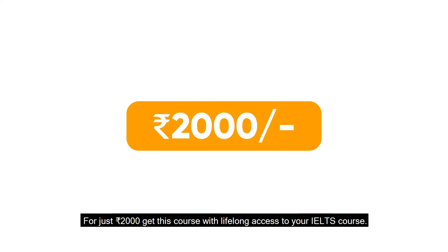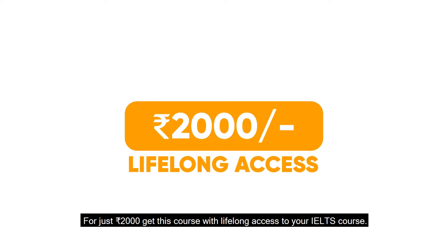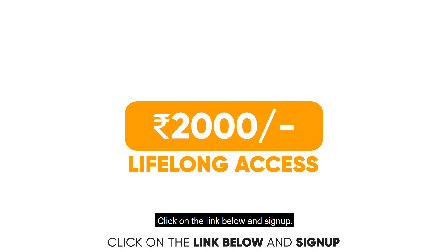For just two thousand rupees, get this course with lifelong access to your IELTS course. Click on the link below and sign up.